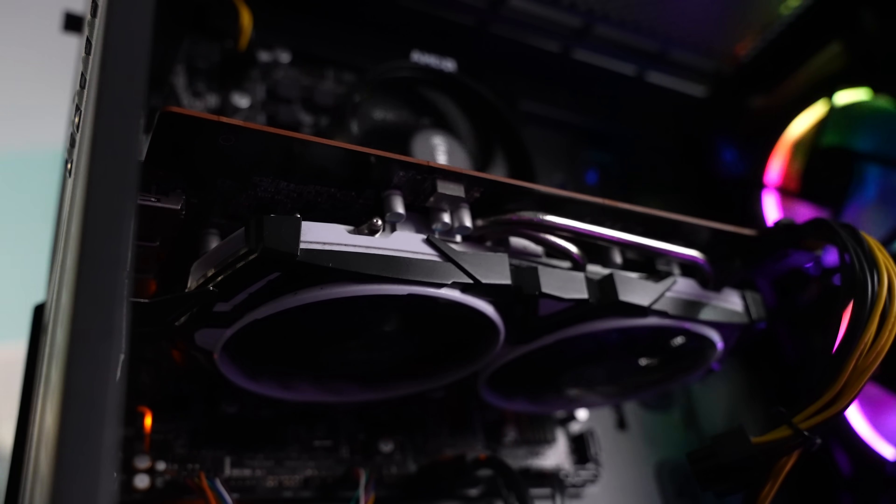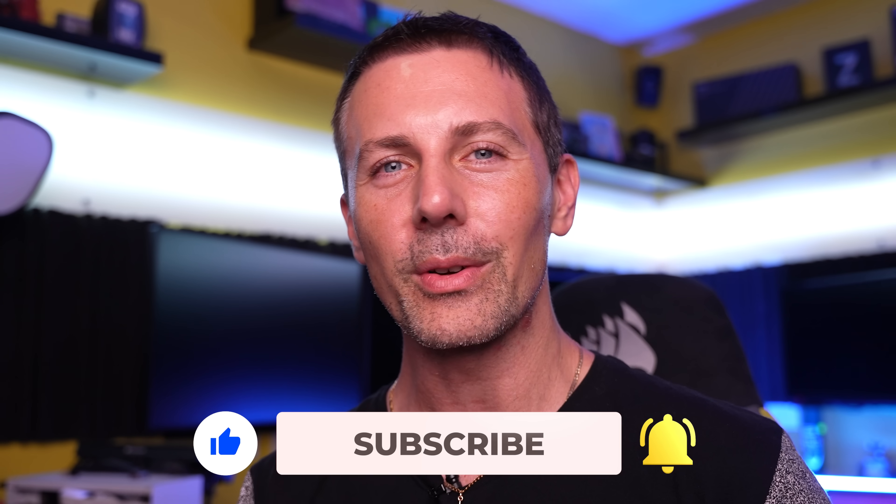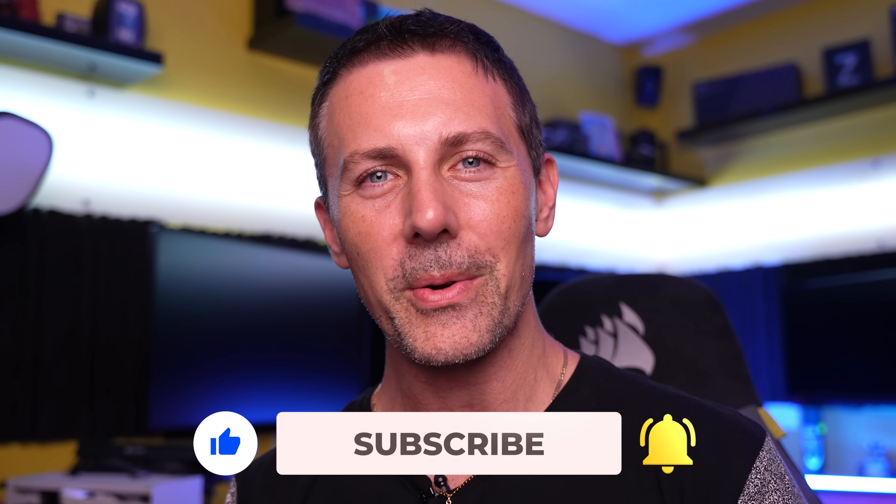Do let us know in the comments section below your thoughts and opinions on this gaming PC — love reading them as always. If you've stayed this far and want to see Tech Yes content as soon as it drops, be sure to hit that sub button and ring that bell. I'll catch you guys in another tech video very soon. Peace out.